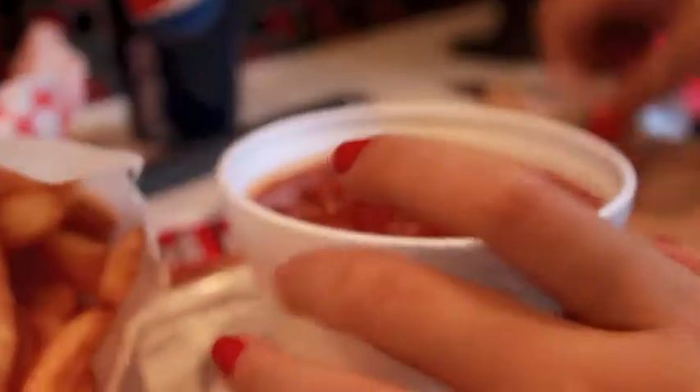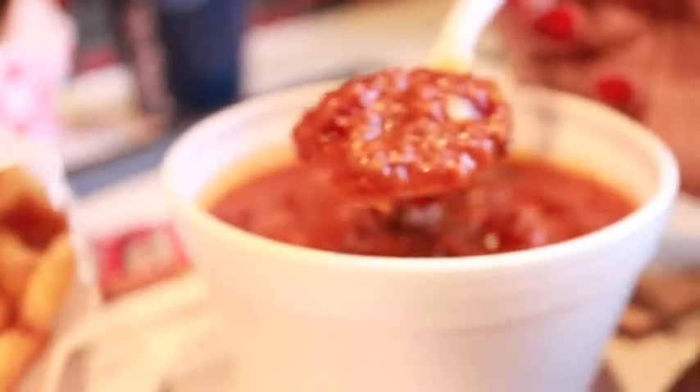Last but not least, the chili. The chili is inexpensive and definitely no replacement for a burger, but it's homemade and flavorful and actually really filling. So try it.